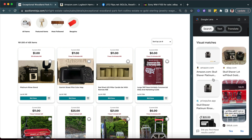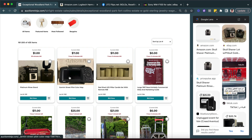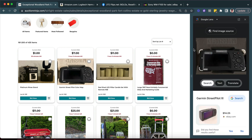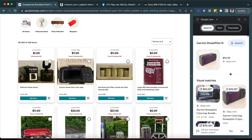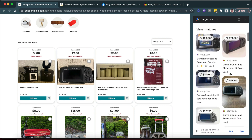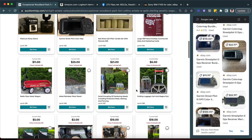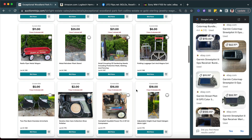What's this? A Skull Shaver rinse stand. And there's a Garmin GPS — sometimes these standalone GPS devices can be a little valuable. Yeah, this one might be.